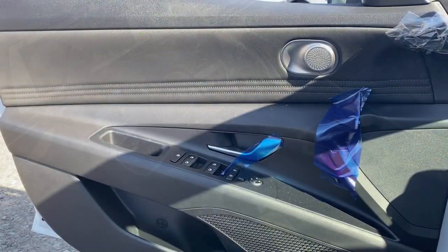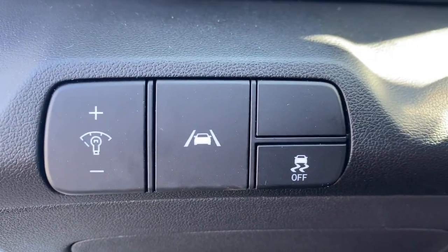The following are some of this vehicle's highlighted options: backup camera, floor mats, engine immobilizer.